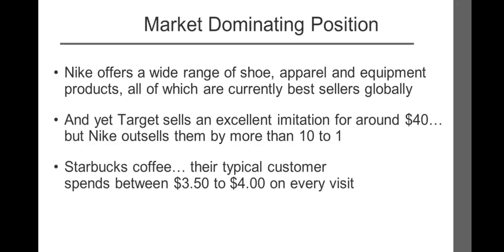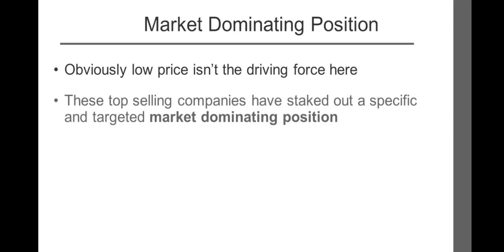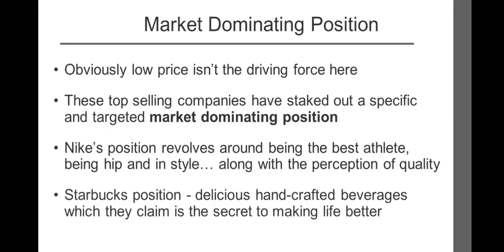Have you bought a cup of coffee lately at Starbucks? Their typical customer spends between $3.50 to $4 on every visit — around four times higher than any of their competition. Obviously, low price isn't the driving force. These top-selling companies have staked out a specific and targeted market-dominating position. For Nike, their position revolves around being the best athlete, being hip and in style, along with their perception of quality. For Starbucks, it's delicious hand-crafted beverages, which they claim is the secret to making life better.